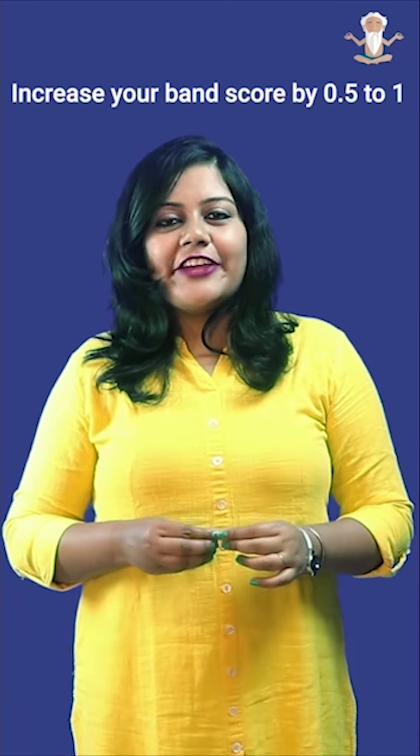In IELTS Writing Task 2, it is tempting to start writing immediately when you read the question. However, it is important to manage your time well. Take 5 minutes to plan your essay, 30 minutes to write it, and 5 minutes to review it. Believe me, revision helps you eliminate the major errors and increase your band score by at least 0.5 to 1.